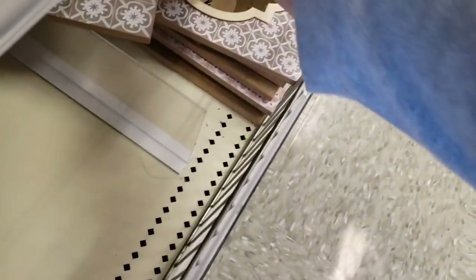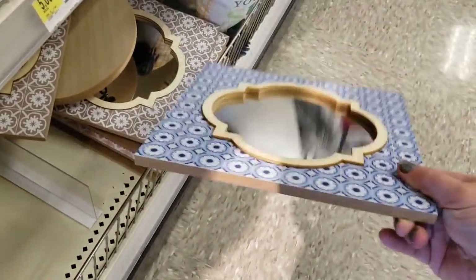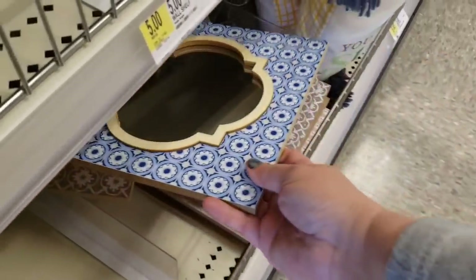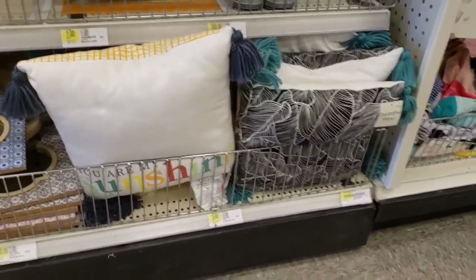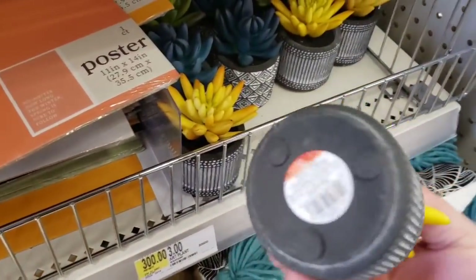These mirrors are really neat — only $3, and they have different colors. Those are cool. And these other different ones are $3, while those over there are $5.